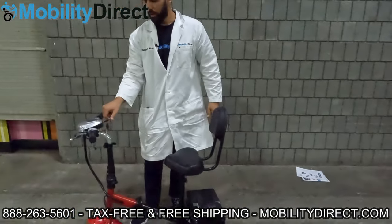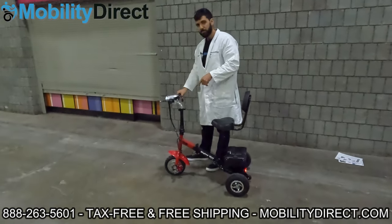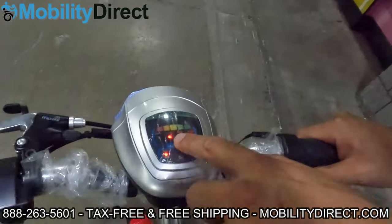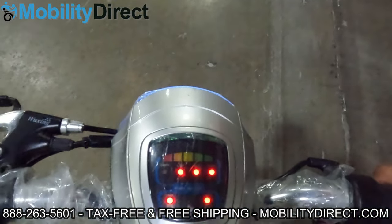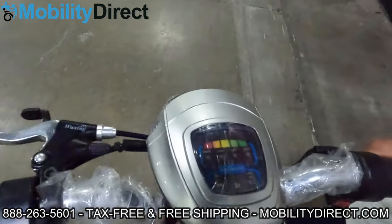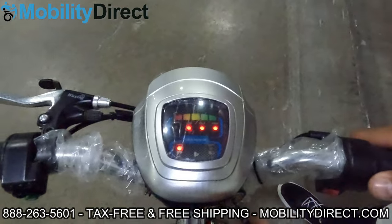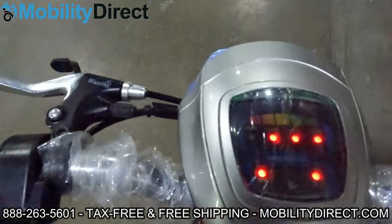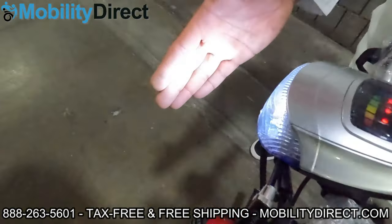We've got a key ignition right here, and on the dash you can see a few things. We'll bring the camera closer so you can see the power indicator — the battery bars disappear as the battery discharges. When you turn the key halfway, you've got power — that's the red light on the left. When you turn it all the way, the front headlight turns on. It's a pretty powerful headlight, good for riding in the dark.